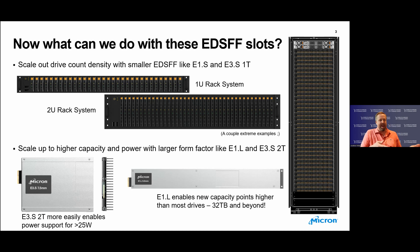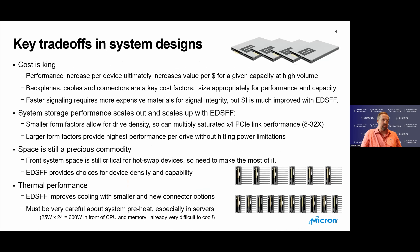You can also scale up to higher capacity and power with larger form factors like the E1.L for capacity and the E3.S2T. Especially for the E3.S2T, you get a really higher power envelope for even more capable devices. In E1.L, you have larger capacity points while scaling out in a 1U form factor. The key trade-off in different system designs is that cost is king. Performance per drive drives the value per dollar especially at high volume. You also have to consider backplane cables and connectors and size those appropriately for the performance and capacity you want.